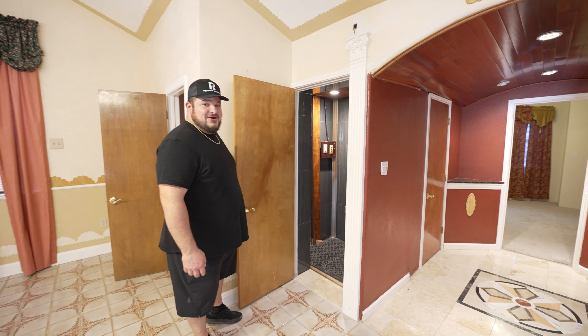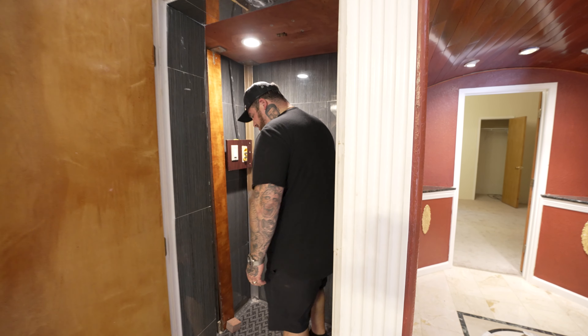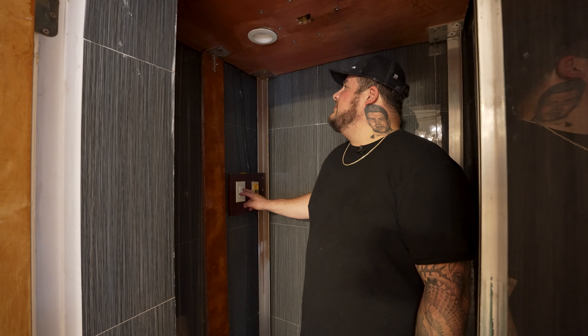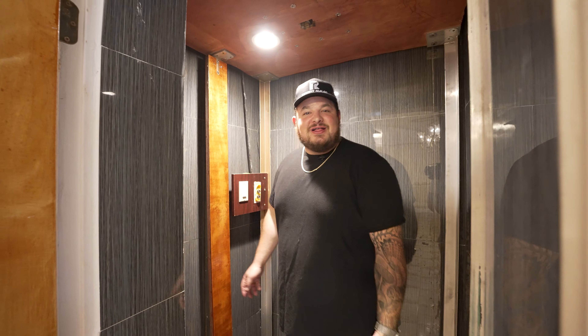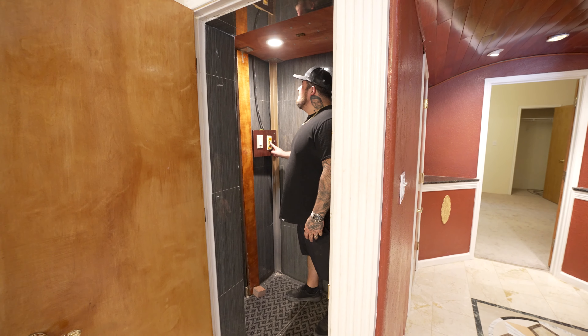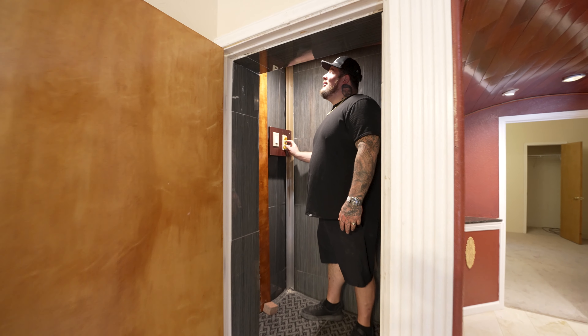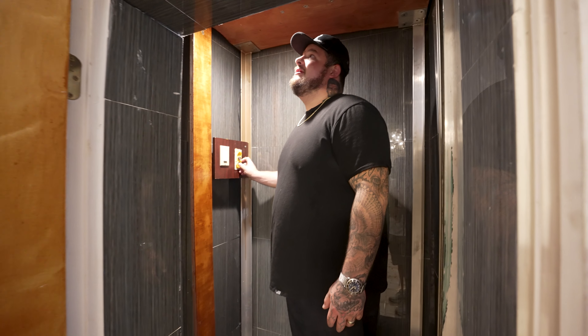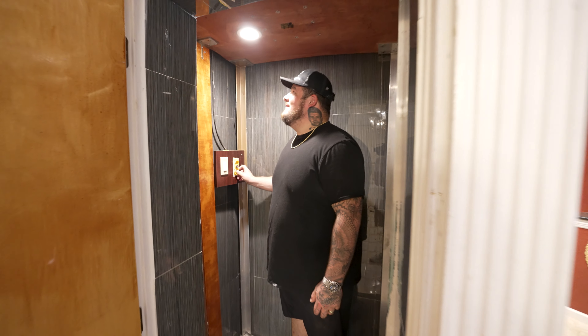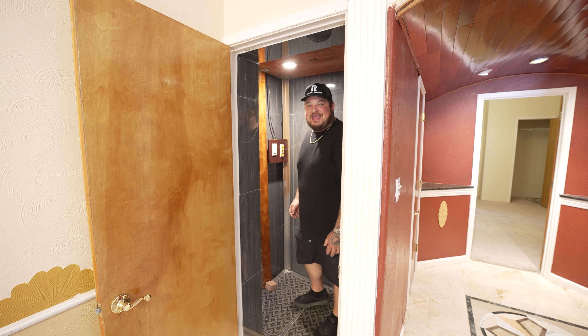The elevator. Oh my God, get a load of this thing. Do we get a light? I'm telling you, this guy is the Italian MacGyver. I'm not going any higher than that. Bro, that just worked. That is amazing.